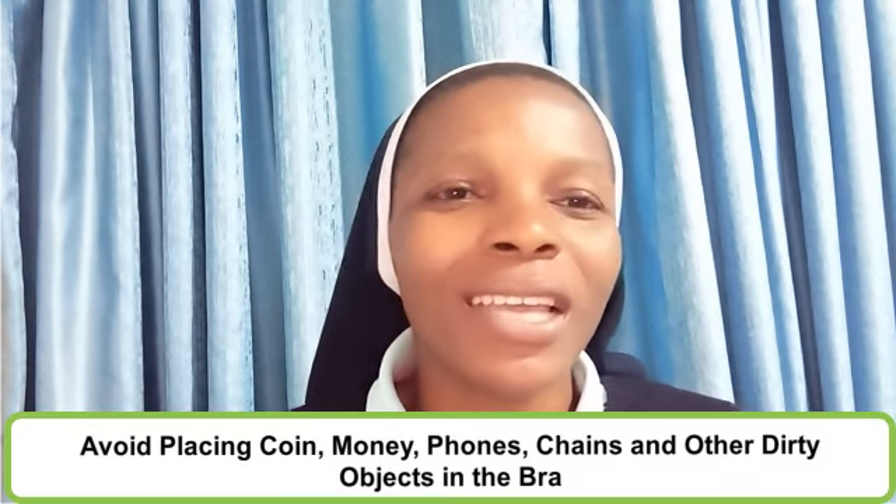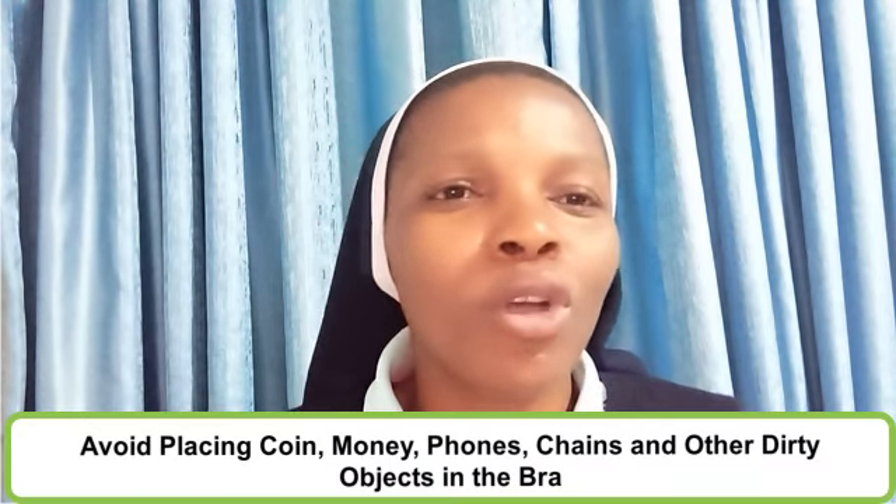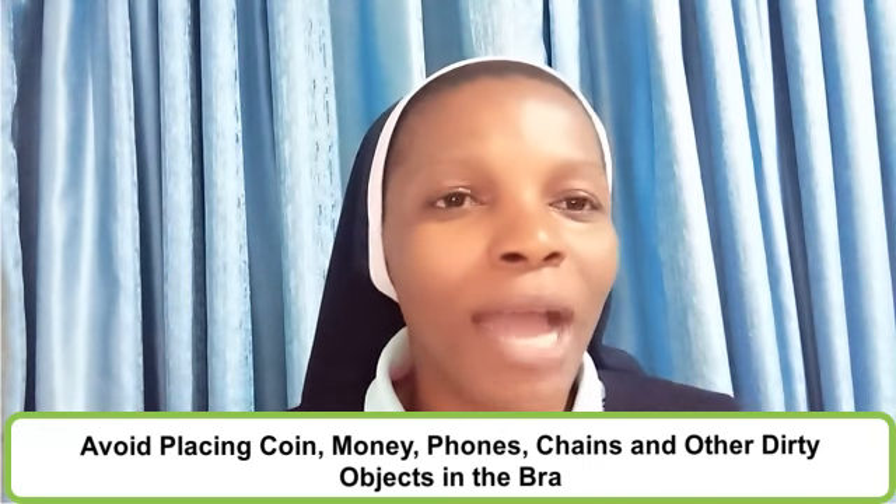In caring for the breast, we should avoid putting objects like money, chains, coins, or other dirty objects in our bra that can come into contact with the breast, as this prevents the transfer of infection to the breast tissues.